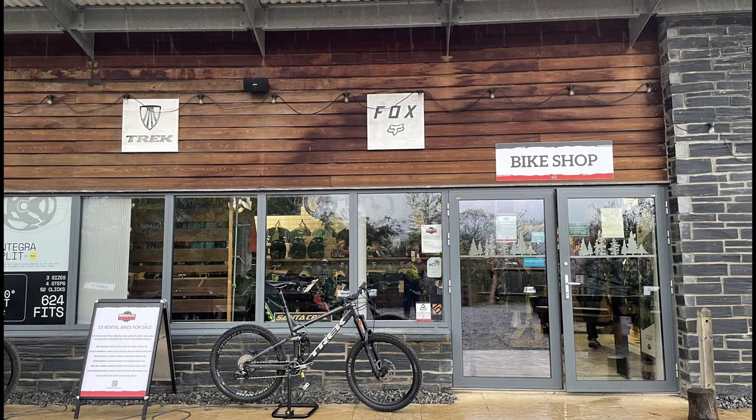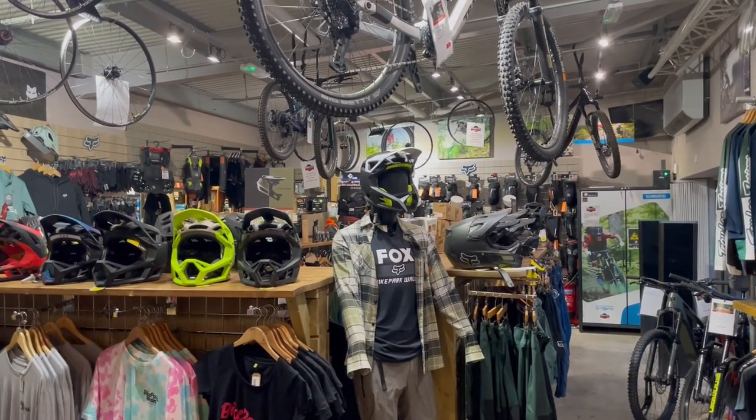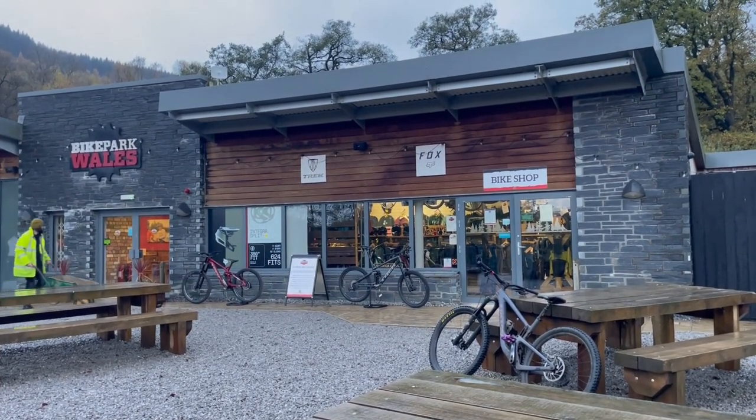Other potential costs to your day are spares and repairs. Like a lot of bike parks, this one has a dedicated shop and bike workshop, which are great for kit and repairs. But if you leave your helmet or your shoes at home you could end up having an expensive day here.